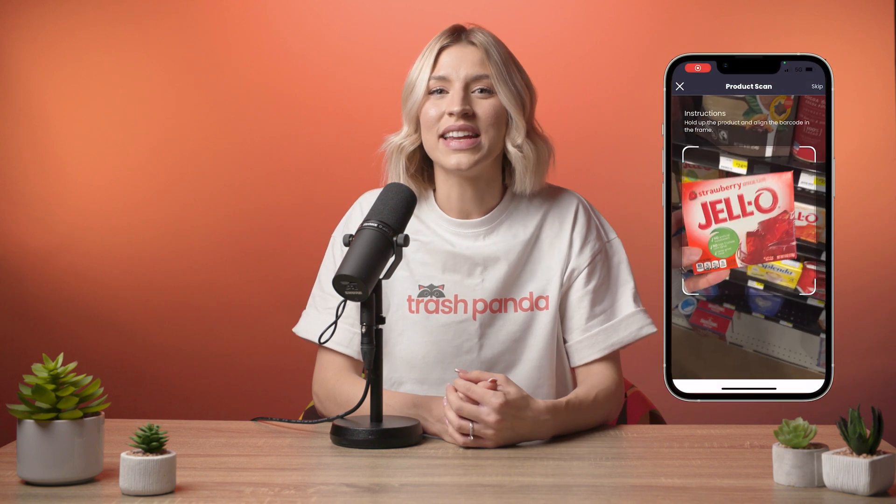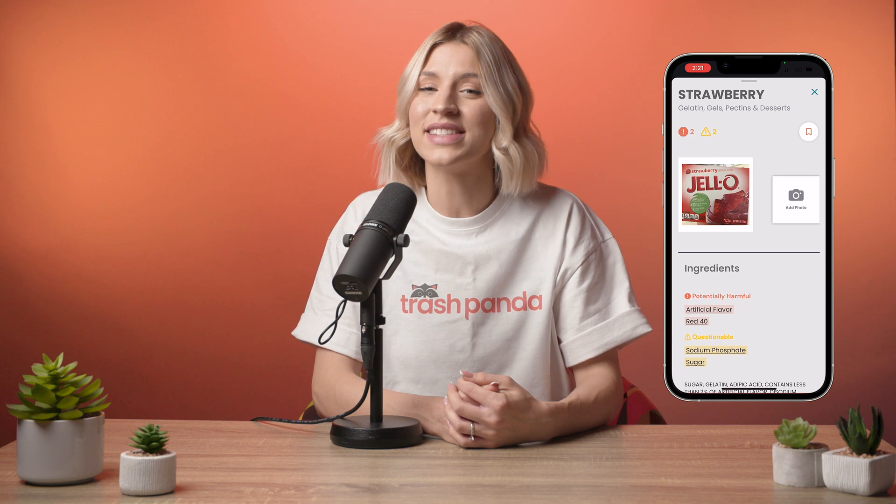Unfortunately, since no such warning label is required in the United States, it can be hard to determine which stores carry these products. It's up to you to read the labels of the food you're purchasing. Luckily, there's an easy and free way to do that by using the Trash Panda app. Trash Panda flags all the different names of artificial food dyes so that you can be aware of them when you're shopping without having to read every label.